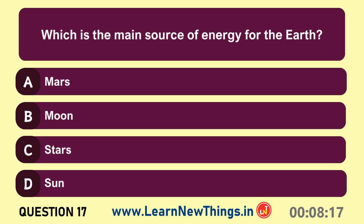Which is the main source of energy for the earth? Sun.